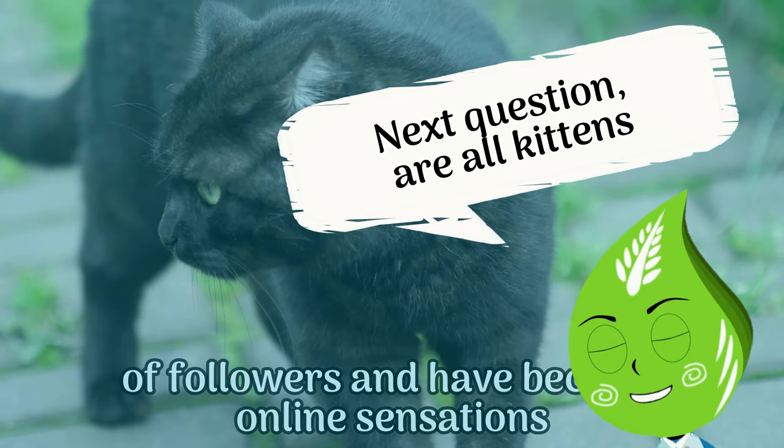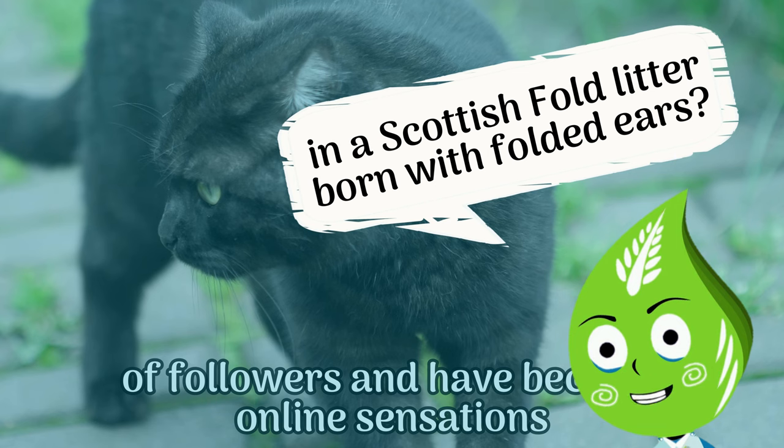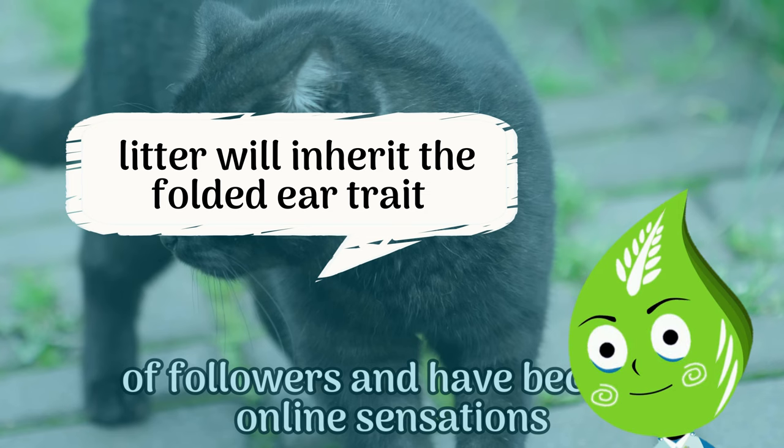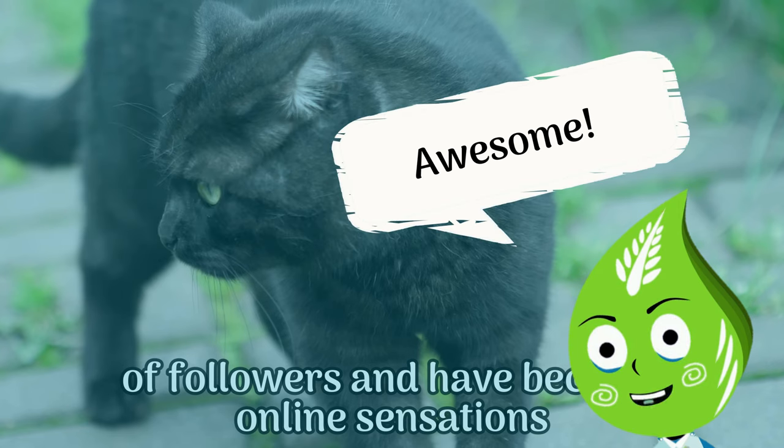Next question: are all kittens in a Scottish Fold litter born with folded ears? Certainly not — not all kittens in a Scottish Fold litter will inherit the folded ear trait, as it is a dominant gene. Awesome, good going!